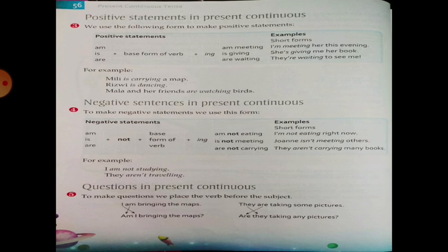Short forms and examples of negative sentences: I am not waiting. I am not eating right now. John is not meeting others. They are not carrying many books. For example: I am not studying. They are not travelling. These are our negative sentences in Present Continuous Tense.